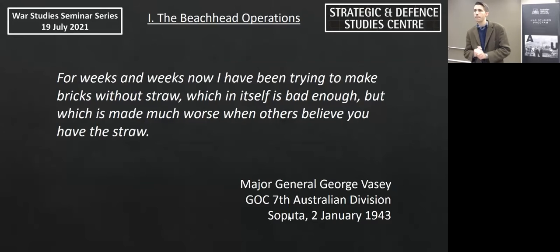A quote by Vasey really captures what sparked my interest in this campaign. He wrote to his wife after months at the front: 'For weeks and weeks now I've been trying to make bricks without straw, which in itself is bad enough, but which is made much worse when others believe you have the straw.' This clearly captures the challenge facing Allied commanders — how do you dislocate and destroy a well-concealed, well-constructed network in the jungle without conventional fire support, and with forces of mixed proficiencies in tactics and leadership.